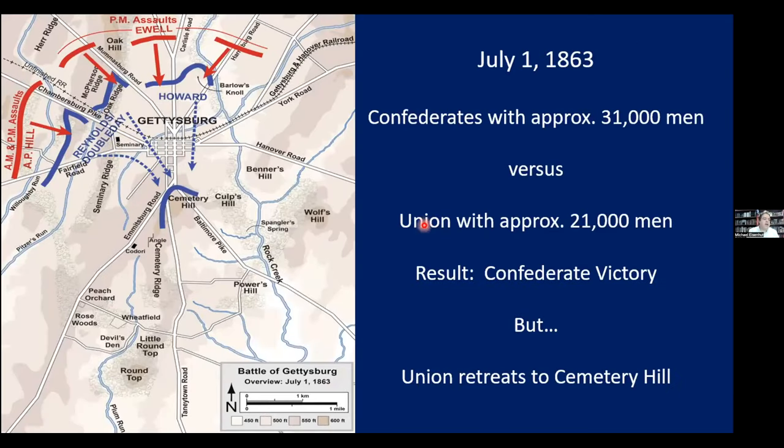To sum up July 1st: it was a huge Confederate victory. They came with 30-some thousand men while the Union only got two corps — the 1st and 11th — to the field. The Union retreated through town to Cemetery Hill. Both corps suffered well over 50% casualties. But the Union was now in a strong defensive position on Cemetery Hill, controlling the Baltimore Pike and Taneytown Road, while the battle continued two more days.